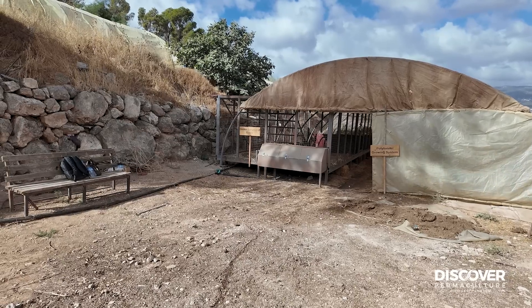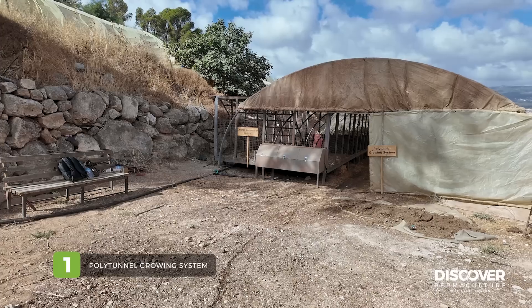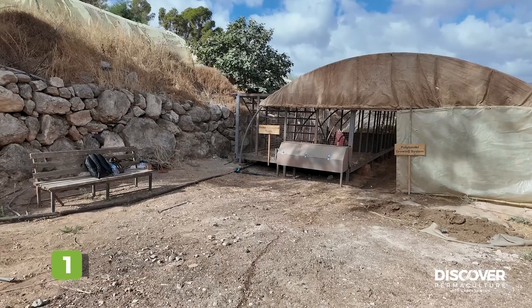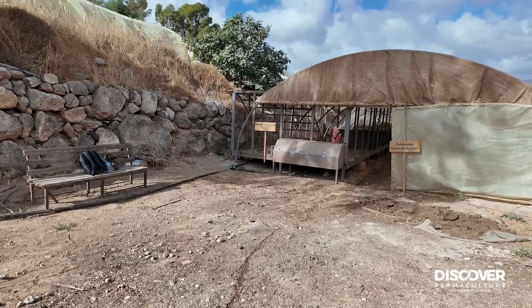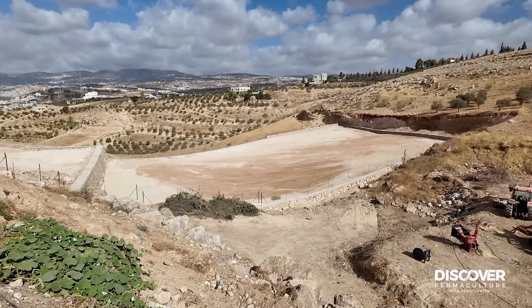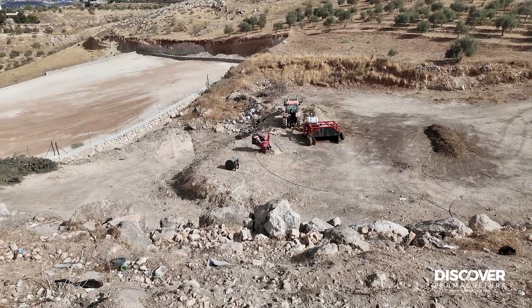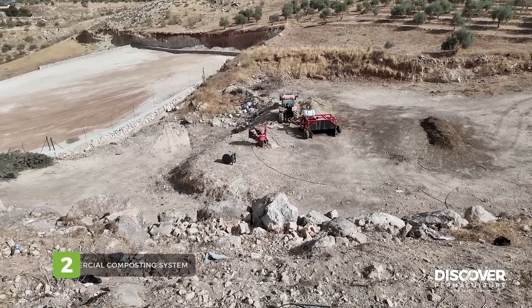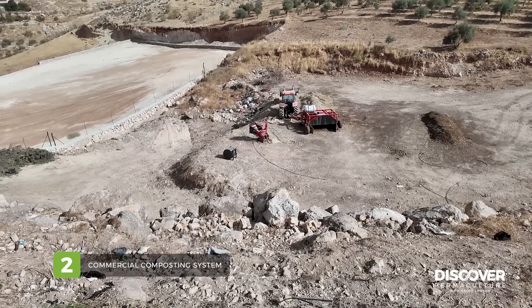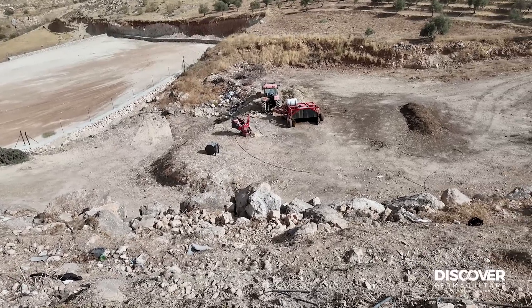Our site consists of three main areas. We have the polytunnel vegetable growing system — it's the end of summer going towards winter now — and we have a chicken composting system incorporated in it. As we sweep around the mountain landscape, it's a lot cooler up here at this altitude than it is in the Dead Sea Valley. We have our commercial composting system, a 75 horsepower tractor with a creeper gear.